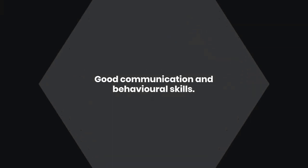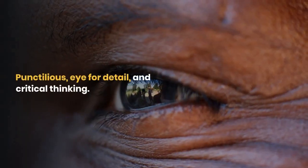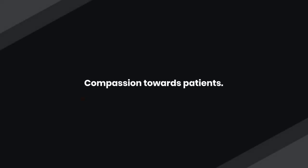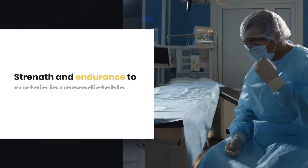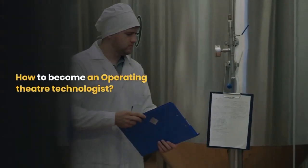Skills needed to become an operation theater technician: good communication and behavioral skills, ability to work collaboratively within the team, a punctilious eye for detail and critical thinking, compassion towards patients, and strength and endurance to sustain unpredictable shifts.